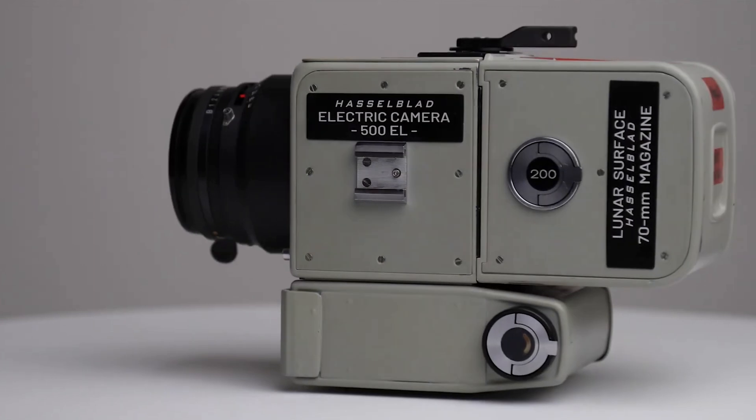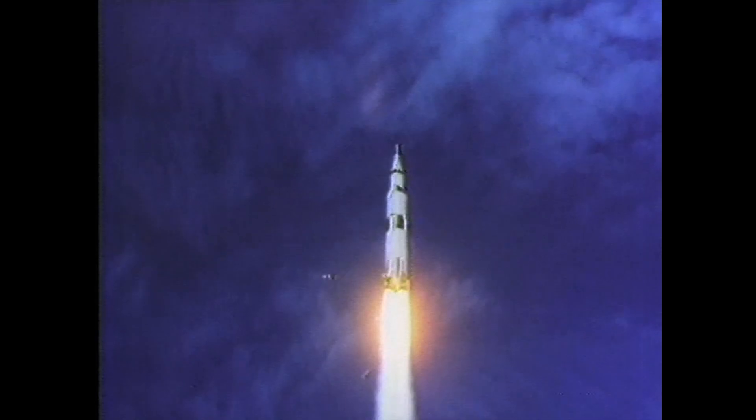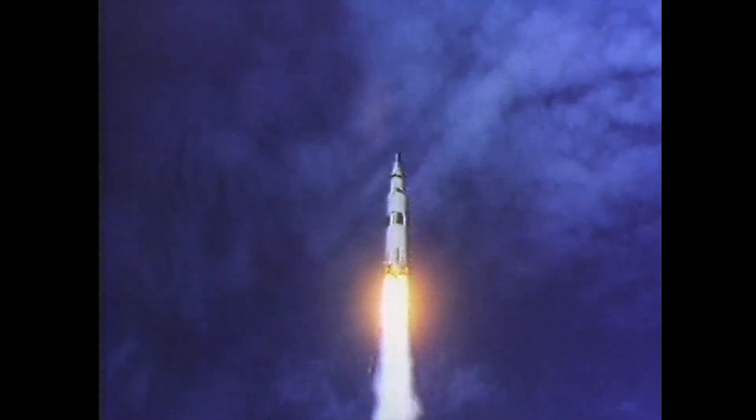So the next time you see the iconic Apollo 11 photos, remember the unassuming hero that made it possible — a camera that bridged the gap between the Earth and the moon, between dreams and reality.